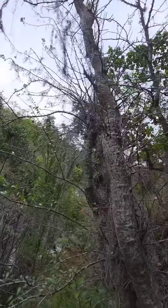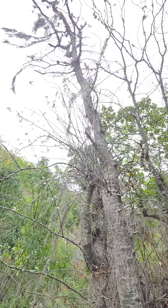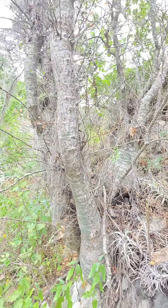Fouquieria fasciculata — you'd think this one's weird, check out Fouquieria purpusii in Oaxaca. It's another one of these Dr. Seussian bottle trees — these bottle fuchs.